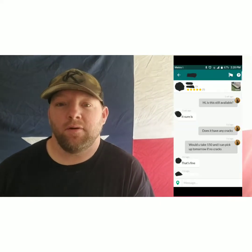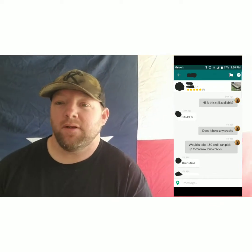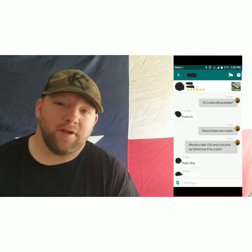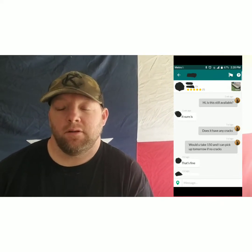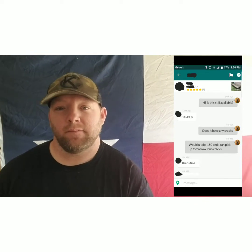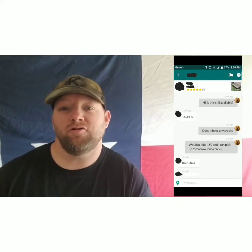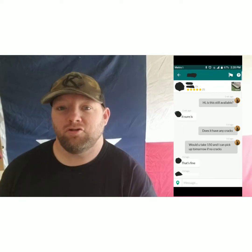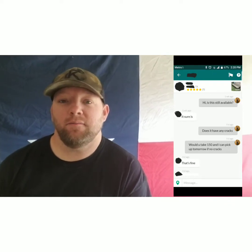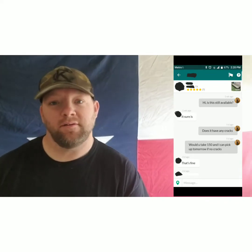This guy I found had it on OfferUp for $200. I hit him up and said, 'Hey, if it doesn't have any cracks I'll take it for $150' — before I even went to meet him — and he said yeah, that'll work. So I drove over there and really looked through the boat, and he was right, it didn't have any cracks. It did look rough though. It was really dirty and the paint was starting to chip in a lot of places, but structurally the boat was real good. If you've got some time, you can find pretty good deals on the internet.